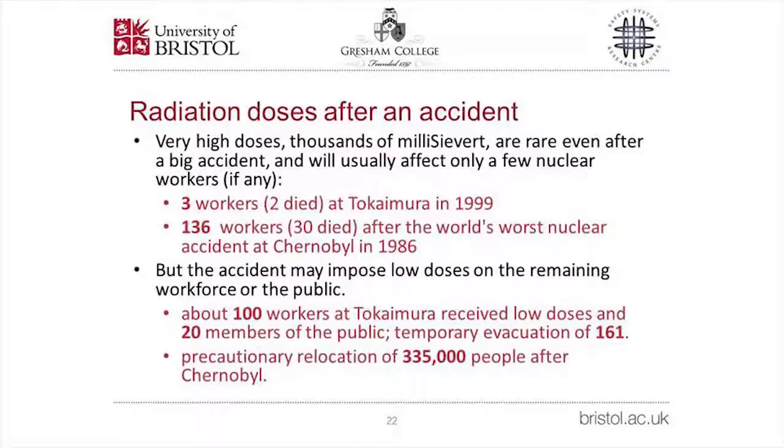So what radiation doses are experienced after a nuclear accident? Very high doses — 1,000 millisieverts or more — are very rare even after a large accident, usually affecting only a few nuclear workers. Just three workers were affected at Tokai Mura in 1999, two of whom died. After Chernobyl, 136 workers received doses of 1,000 millisieverts or more, and 30 died. Accidents may impose low doses on the remaining workforce or the public: about 100 workers received low doses at Tokai Mura, and 161 members of the public were temporarily evacuated. After Chernobyl, 335,000 members of the public were permanently relocated — a figure I shall return to.